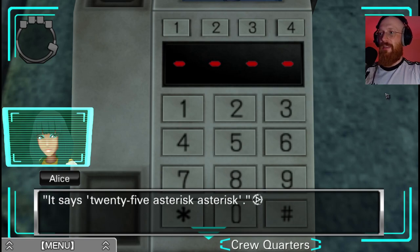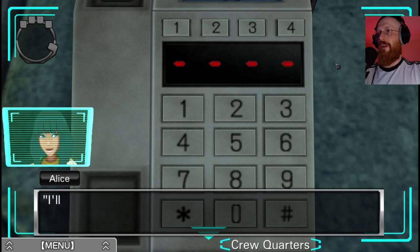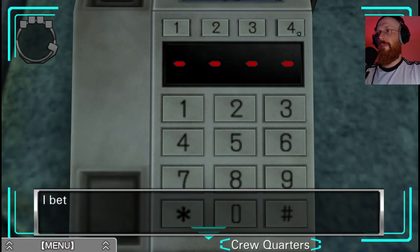It says 25 asterisks, asterisks. Do you think it's a clue? Well, I'm going to look around a little more. I'll see you later. Let's talk to Fi as well.